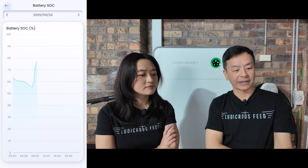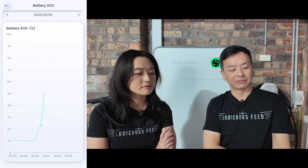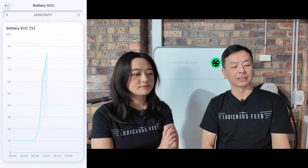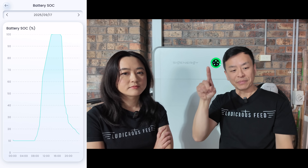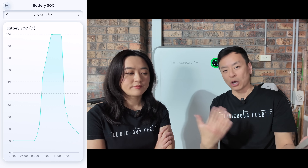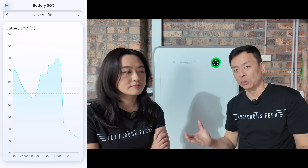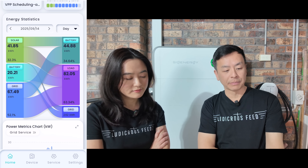Some people have suggested that using a wholesaler like Amber or a VPP will increase battery cycling. I want to dispel that: looking at the historical pattern, we're not constantly charging and discharging. It's literally charging once during the day and then discharging at the optimal time. The AI is optimizing when it discharges to maximize earnings back to the grid. Without Amber, you'd do the same thing — charge with solar and discharge at night — but this just optimizes the timing to minimize bills or make money.